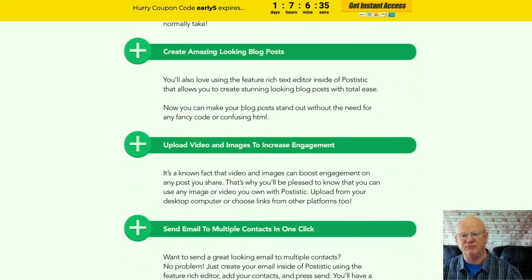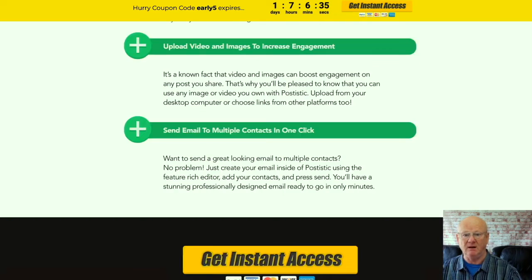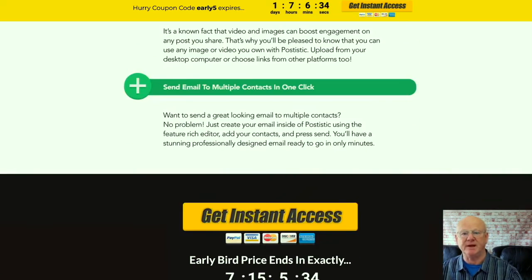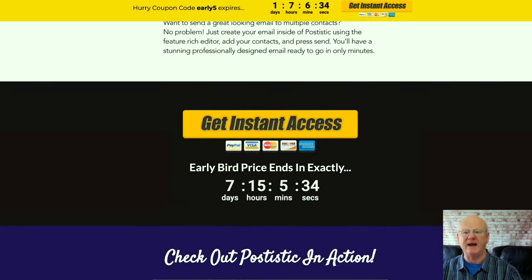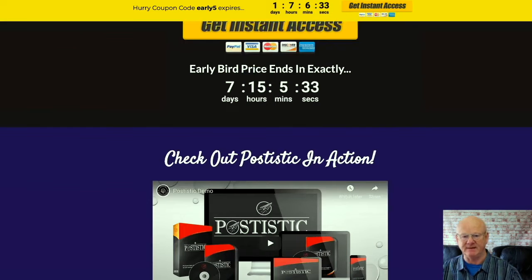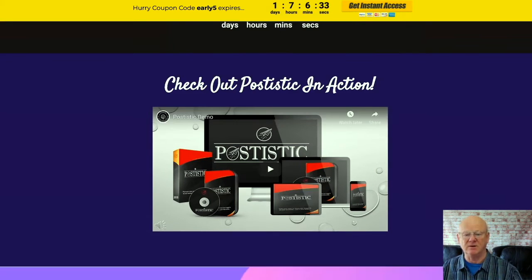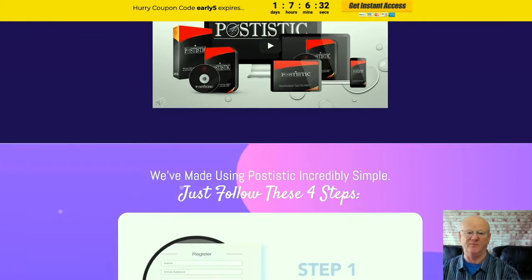Everything has been made really simple. Step 1: Register your account and log in. Step 2: Connect all of your social media accounts. Step 3: Create your campaign. Step 4: Choose to post it immediately or schedule it for later, and you are soon going to have a number of posts scheduled and ready to go.